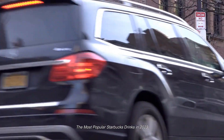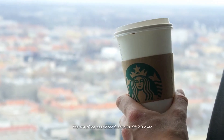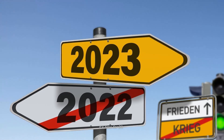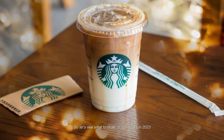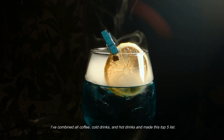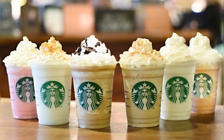The most popular Starbucks drinks in 2023 — the era of the best 2022 Starbucks drink is over. It's time for 2023, so let's see what to order at Starbucks. I've combined all coffee, cold drinks, and hot drinks and made this top five list of the most purchased drinks at Starbucks.